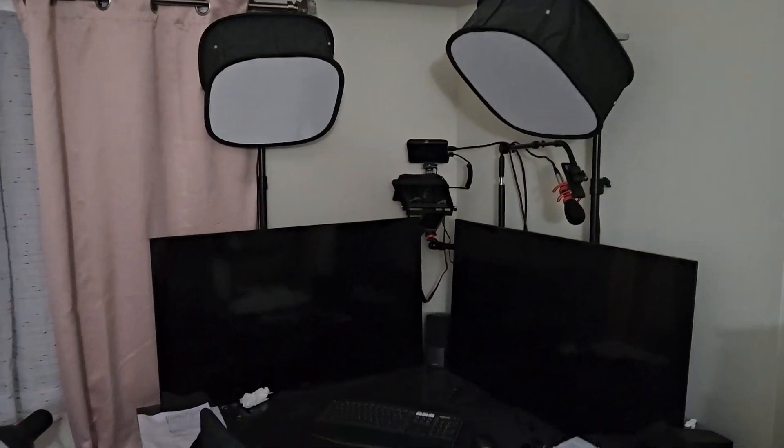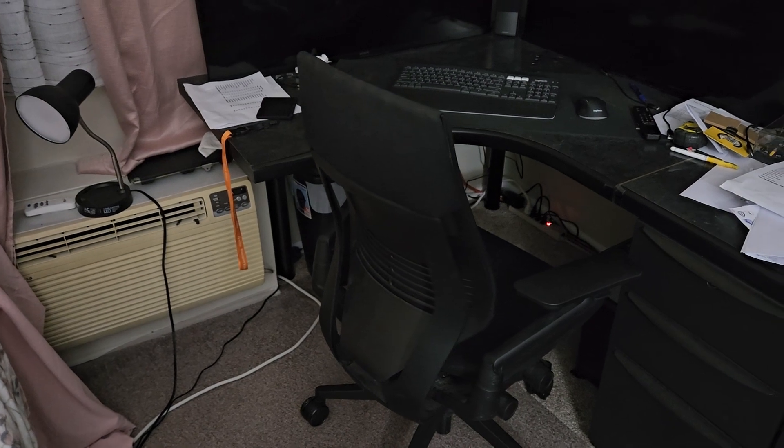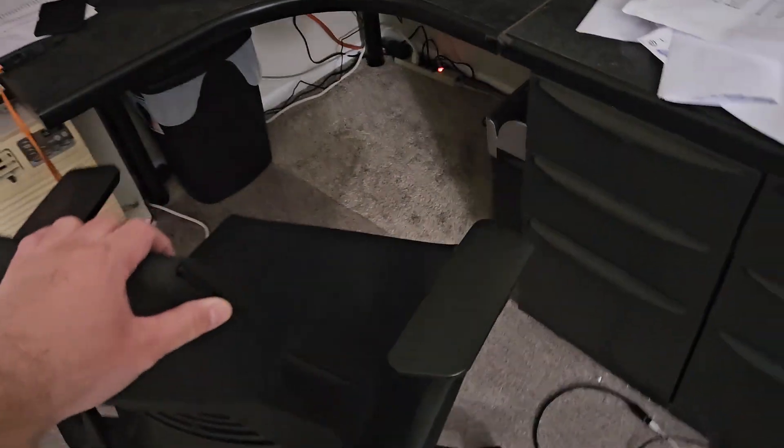Please don't mind my workspace — it's very messy. Here's everything I've got currently.